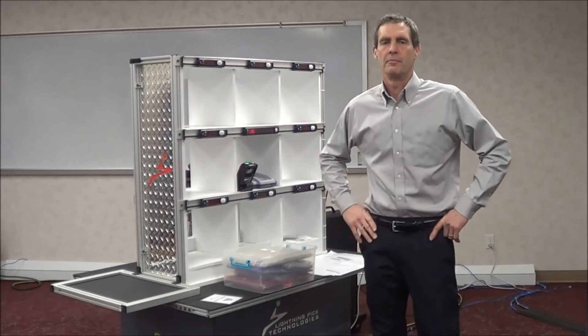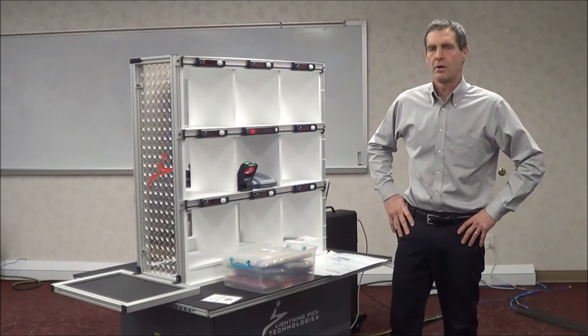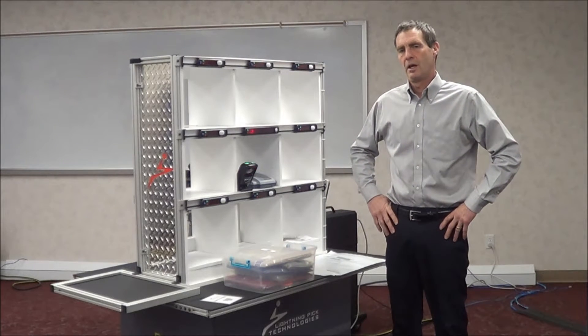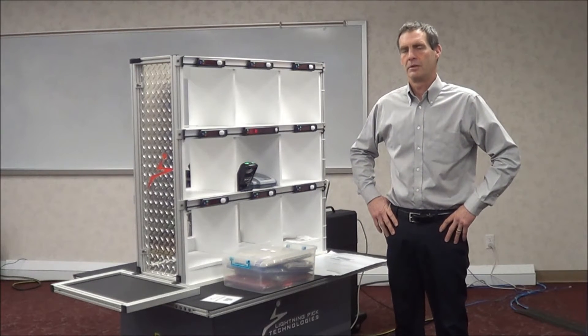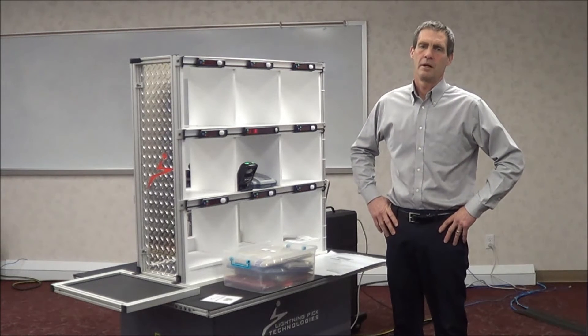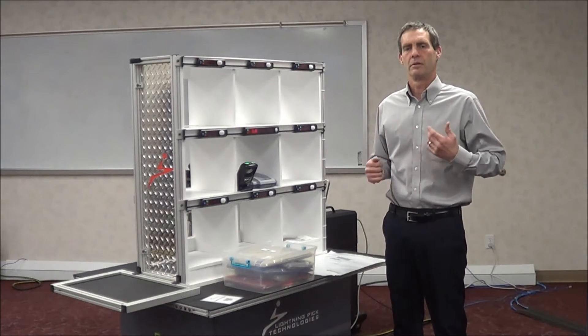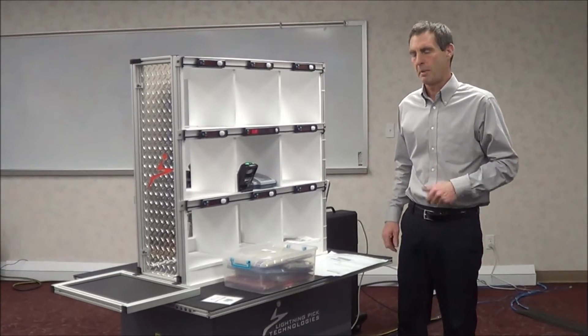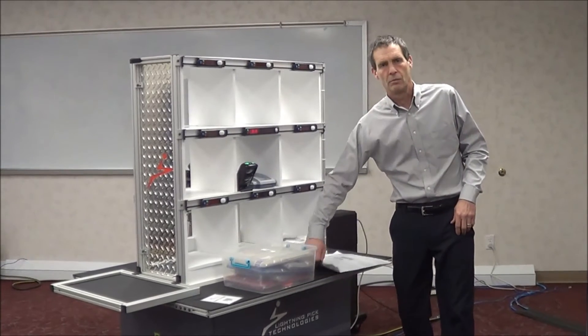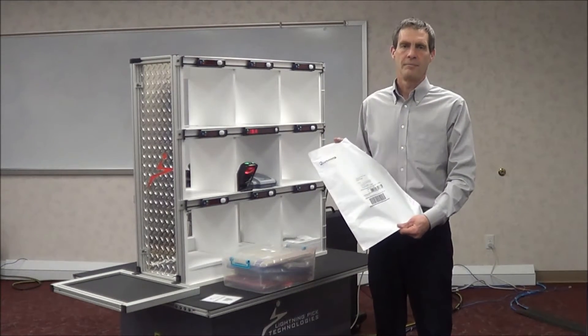Hello, my name is Dave Broadfoot and I'm with Lightning Pick Technologies. I'm here with Jim McFarlane with Automated Packaging Systems. Today we want to talk to you about utilizing a put-to-light system with an auto bagger so that we can tie order fulfillment directly into the packaging and shipping of the package.